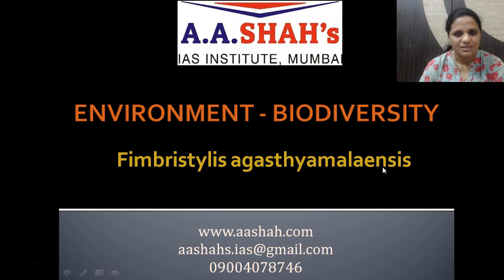Welcome to A.S.H.A.S.I.S. Institute. In this video we are going to look at a very important topic in competitive exams — environment and biodiversity. In this video we are going to discuss about Fimbristylis agastyamalinensis.